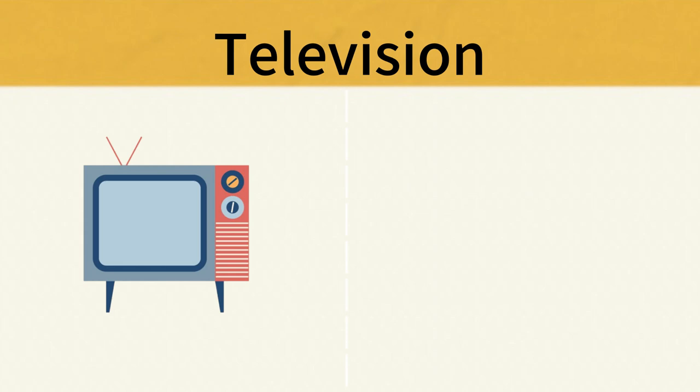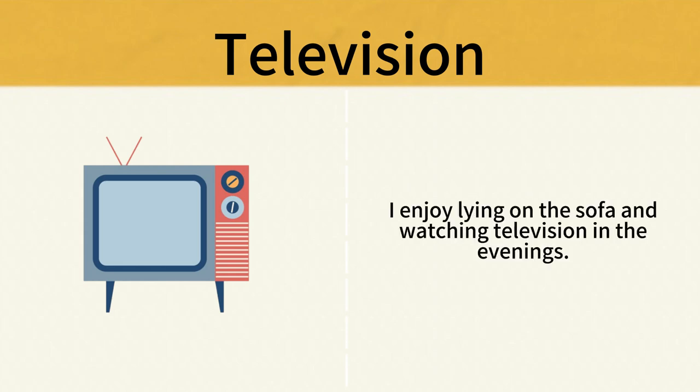Television. I enjoy lying on the sofa and watching television in the evenings. Television.